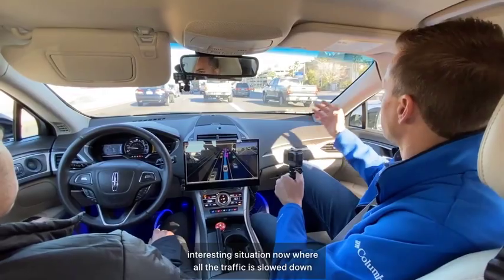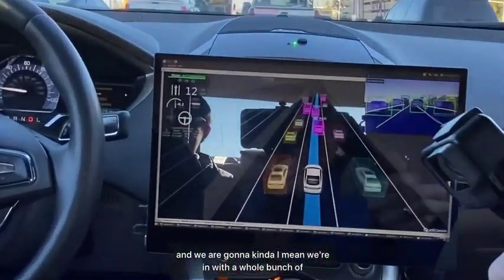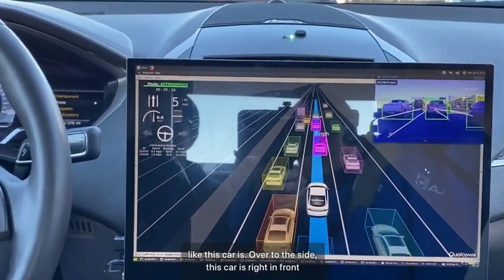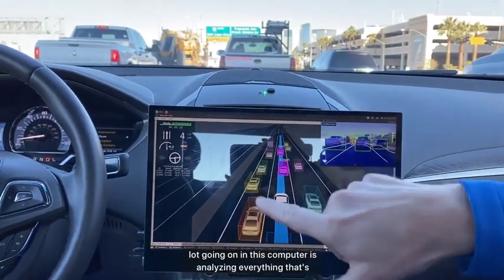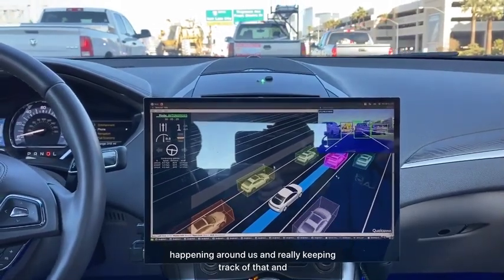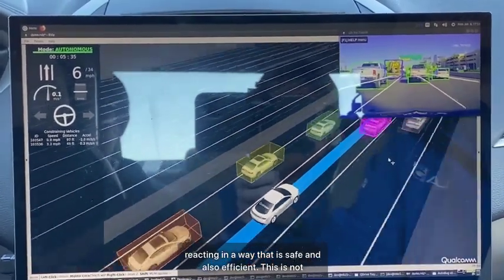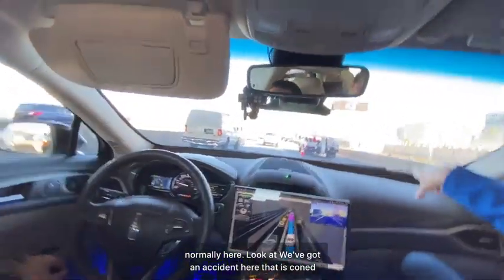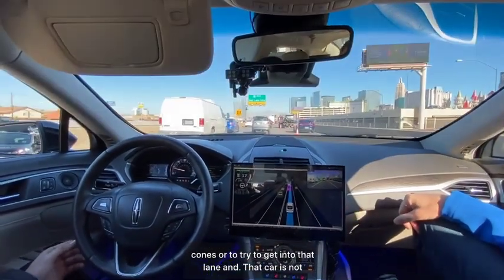We're in an interesting situation now — all the traffic has slowed down and there are cars in different positions around us. The computer is analyzing everything happening around us and reacting in a way that's safe and efficient. There's an accident coned off that we don't normally see here, and the car is smart enough not to go between those cones or try to get into that lane.